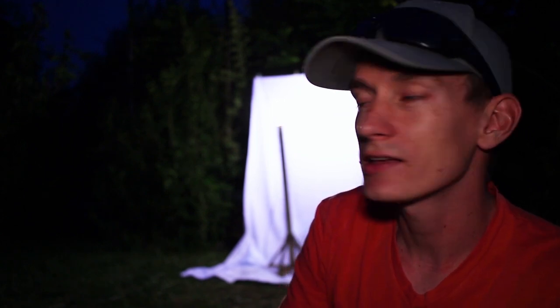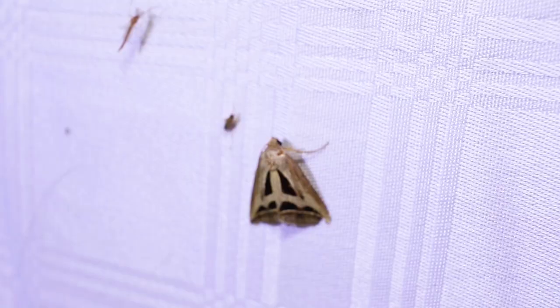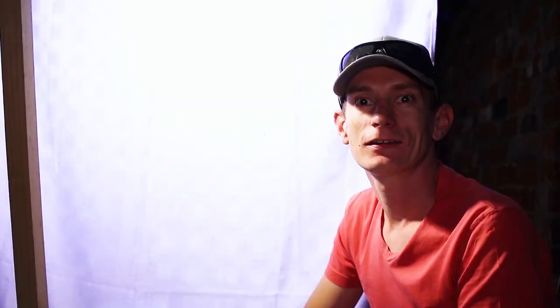When the insects are attracted, they go sit on the white cloth once they get tired of flying around the light. As the insects come and sit on the cloth, I can pick the ones that I want and only catch those. This is a very specific light trap which makes my life easier because there's no sorting afterwards.